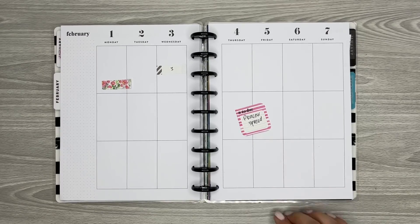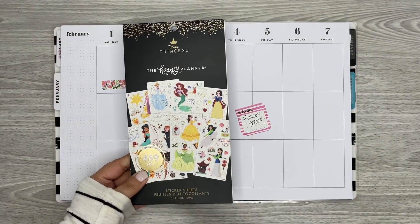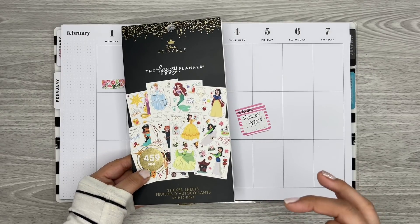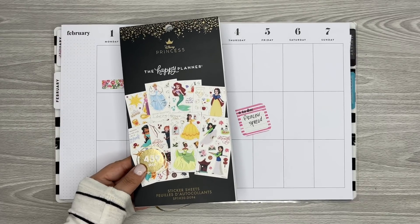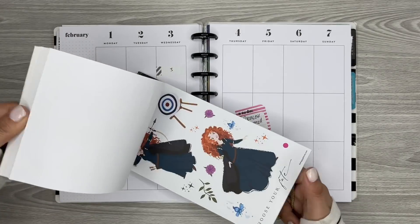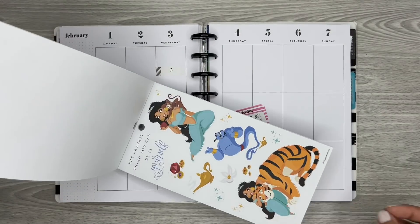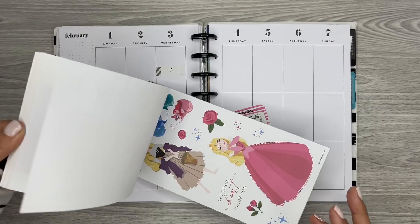I plan on doing a princess spread and I have a couple of princess sticker books. This is the most recent princess sticker book that came out. I want to say it's still available at least on the Happy Planner website and in stores. I'm not sure if it was Michael's or Joanne's, but I'll make sure to link it. I actually love this one the most out of all of the princess sticker books — I just love the big stickers in here. It's just decorative stickers and quotes.